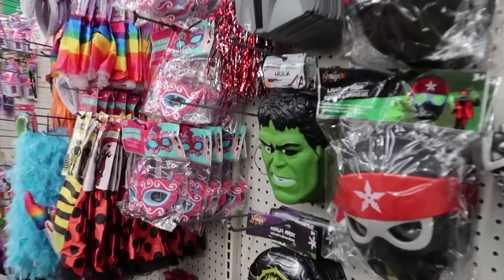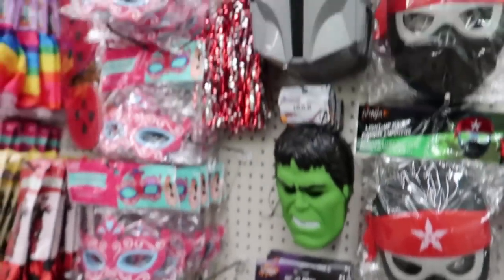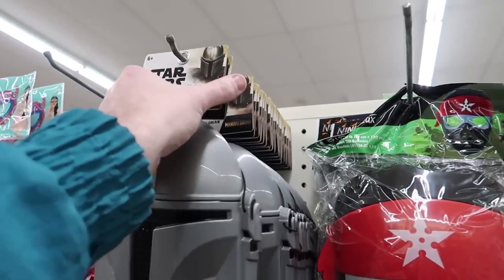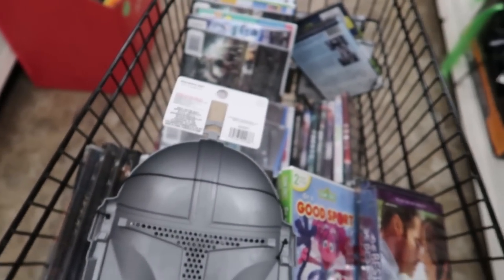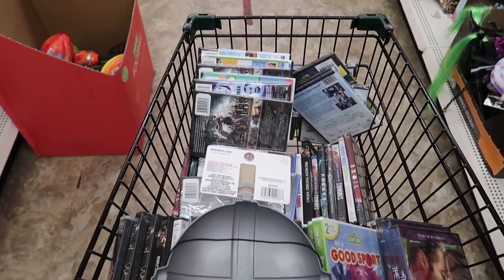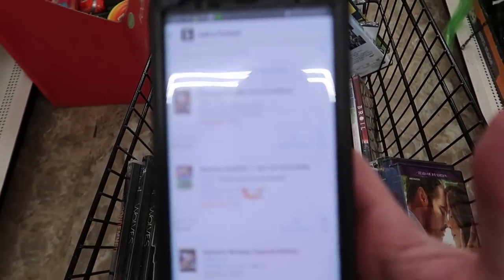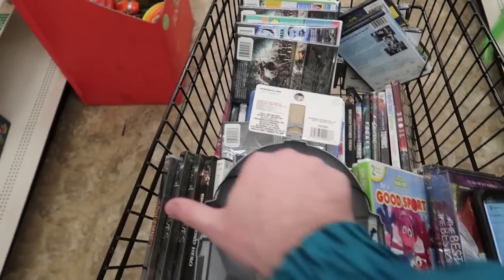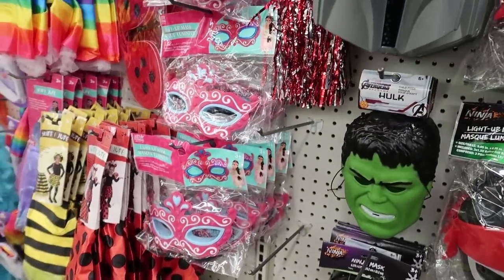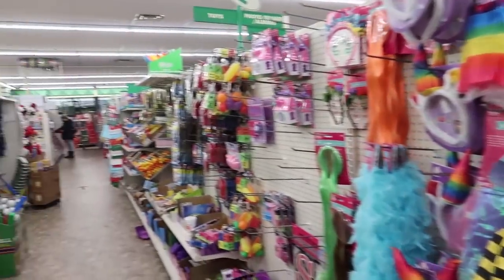Here we go, we got some toys — some Hulk masks, some Star Wars masks. These might be cool. Let's see if they have a barcode. They do. Let's check out these little Star Wars masks. I mean, it's December, but people buy masks all year round, right? Let's scan it in and see if anything comes up. Nothing — so that's fine, we'll just put it back.